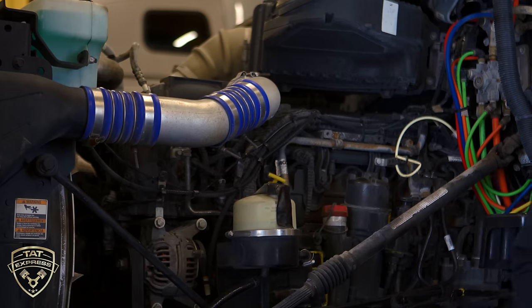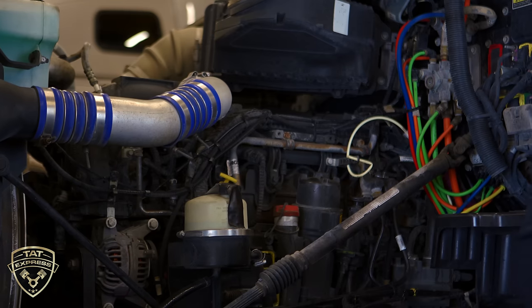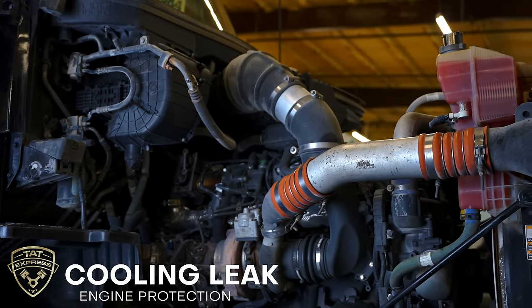The MX-13 is produced by Paccar. It's a good engine that uses a few updated designs, like combining the ECM and ACM, and also updating and simplifying the engine wiring harness. It's very important to get coolant leaks fixed as soon as you find out.